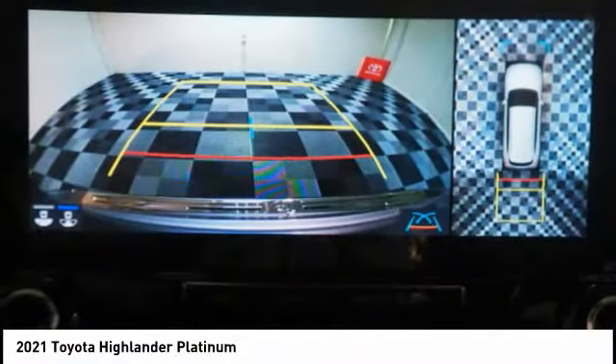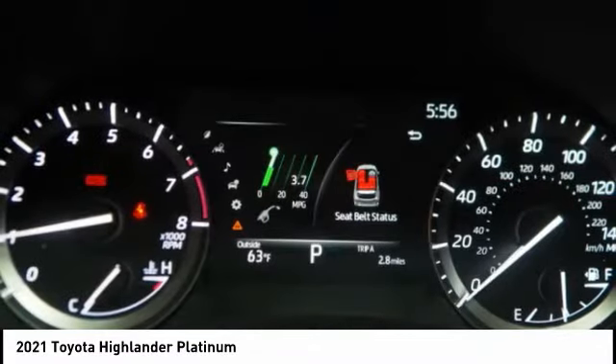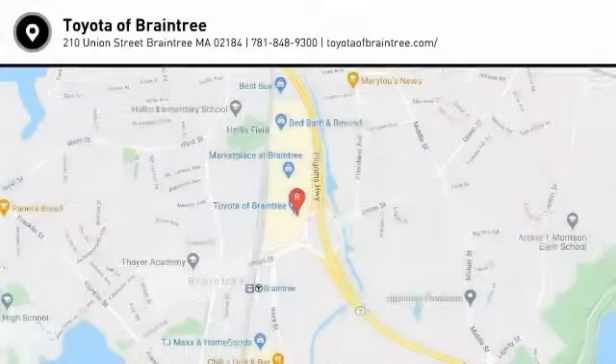Ambient lighting, voice activated navigation system, leather trim seats, wireless charging station. Come take a test drive today.